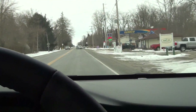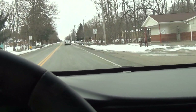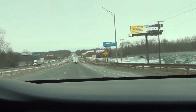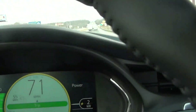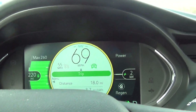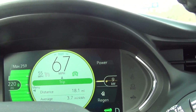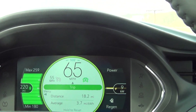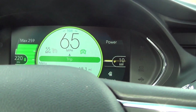Speed limit here is 45 miles per hour, and we'll soon be into 55 mile per hour driving for about 10 minutes until we get to the highway, which will be 70 miles per hour speed limit. We're on the interstate now — we've crossed over into Indiana and the speed limit is 70 miles per hour. We're going about 71 miles per hour going downhill. Traffic in the right lane seems to be about 65, so we've been hanging around that speed. Showing 259 max range, 220 average, 180 minimum, and averaging 3.7 miles per kilowatt hour.